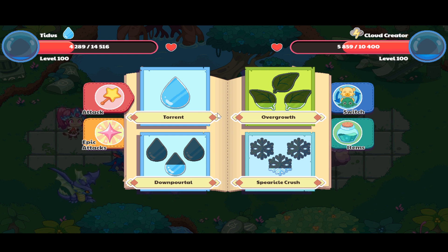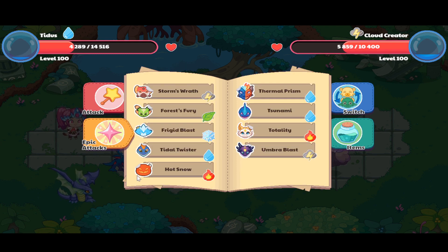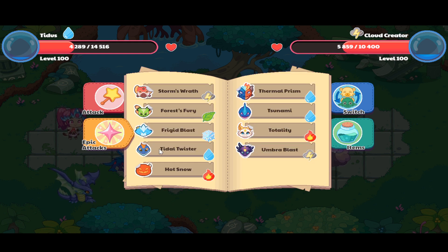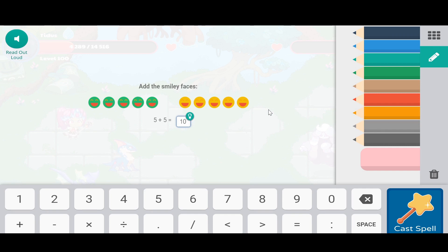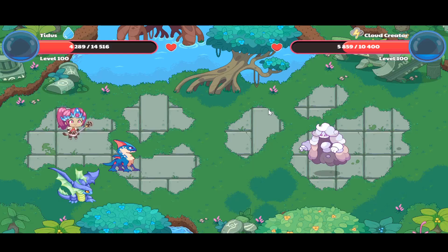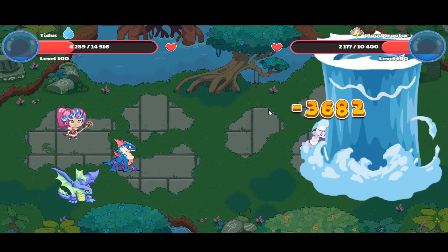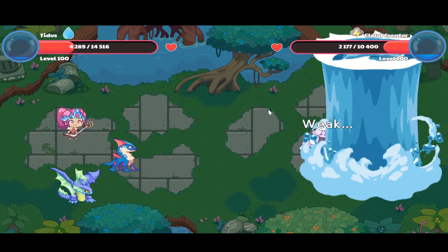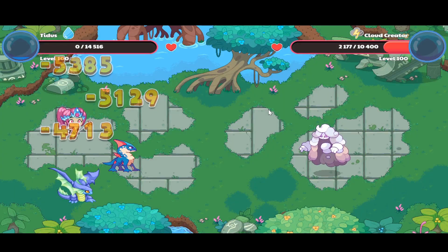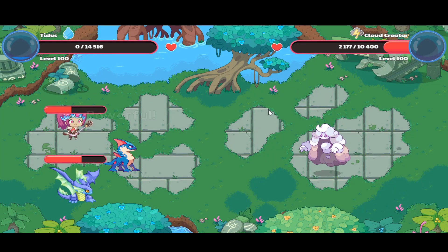Another interesting thing: if you put on an Epic and use Down Portal but then don't have enough energy to use that spell again, your Titus becomes sweaty, and you can use the Epic Attack instead. Even though it's just an Epic Attack, and even if you're battling against a really weak pet, it's proven to do a little bit more damage. As you can see, it didn't do much damage on this Cloud Creator, but if you're battling against a weak pet, it'll do a great amount of damage.